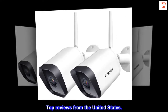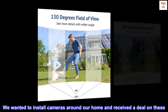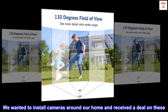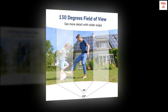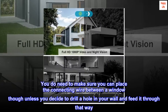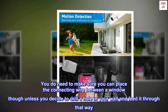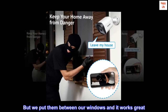Top review from the United States: "Absolutely love these cameras. We wanted to install cameras around our home and received a deal on these — we liked them so much we purchased four. Don't regret it at all. They were really easy to set up and don't need to be hardwired. You do need to make sure you can place the connecting wire between a window, unless you decide to drill a hole in your wall and feed it through that way, but we put them between our windows and it works great."